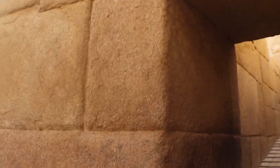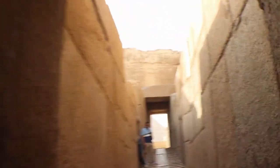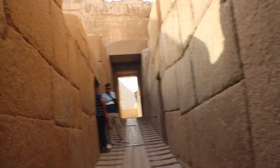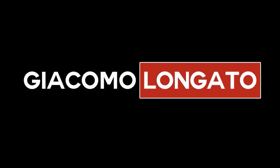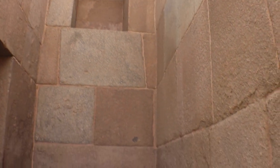This is the Valley Temple of Kefren at the Giza plateau in Egypt. Right now, walking through this aisle, I feel that I am in Cusco — but Cusco is on the other side of the world. The similarity is unbelievable. My name is Giacomo Logaro, I'm a Peruvian-American author and researcher. Welcome to my channel. I just entered the Valley Temple, which is very close to the Great Sphinx, and I'm recording for my YouTube channel.